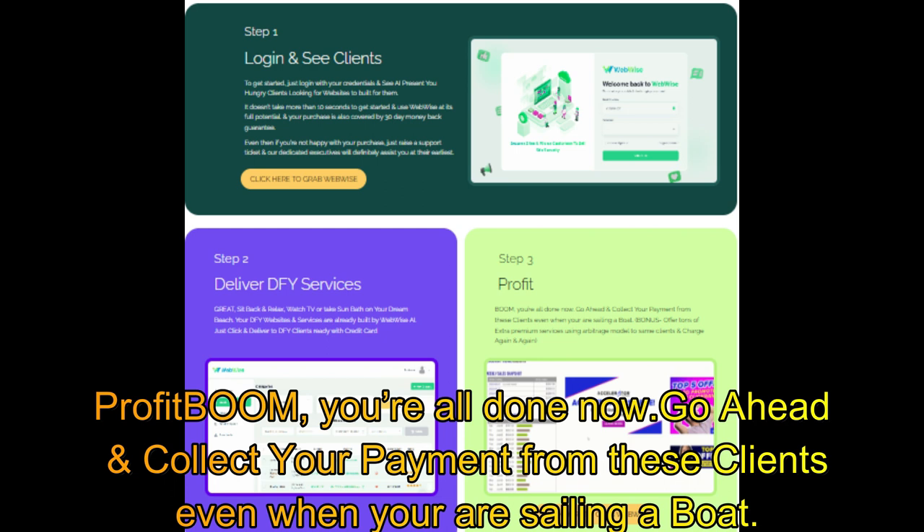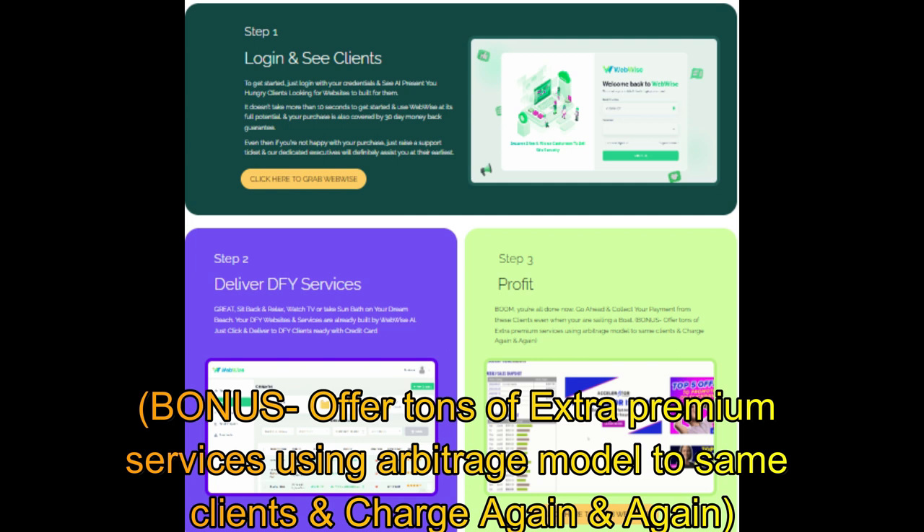Go ahead and collect your payment from these clients even when you are sailing a boat. Bonus offer: tons of extra premium services using the arbitrage model to the same clients — charge again and again.